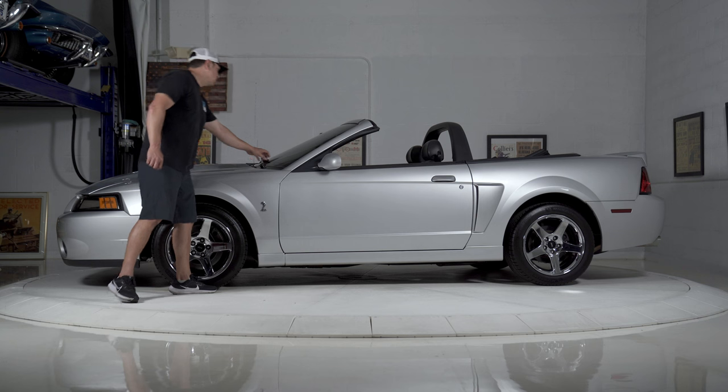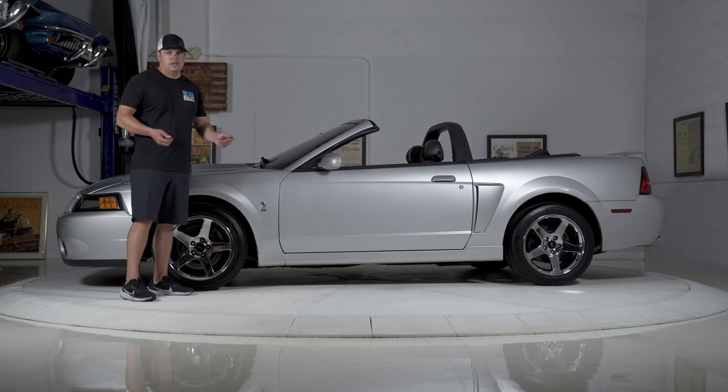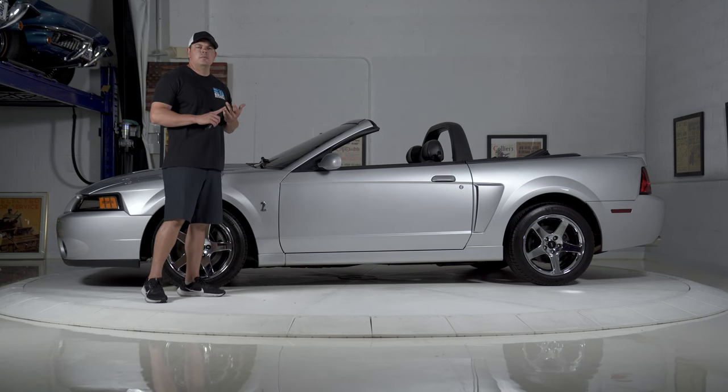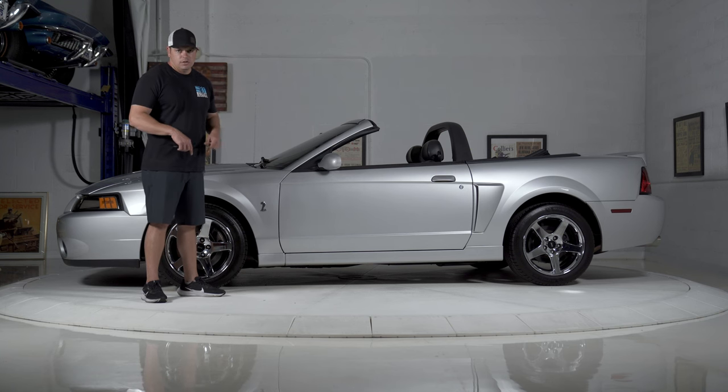The glass on the front, there are no chips. And there is tint on the front glass — so if you're in a certain state where you can't have that, you're going to have to remove that. Power top works as it should. All of your body lines are even. This has a clean Carfax. It has, I believe, 51,000 original miles on it. We'll have all the details in the link below.